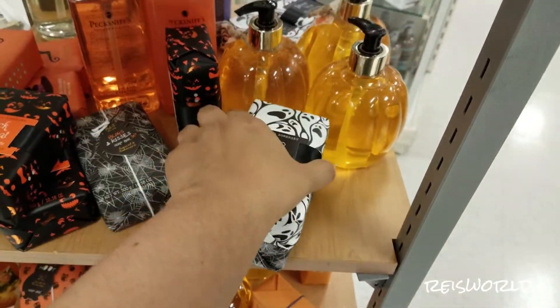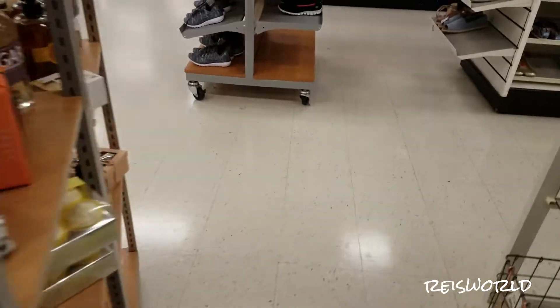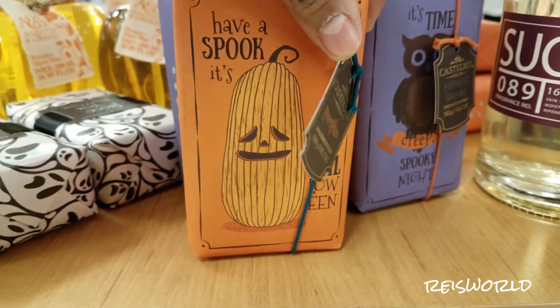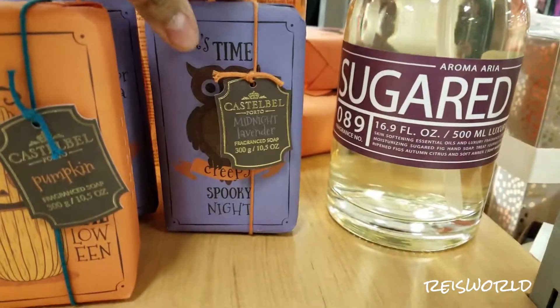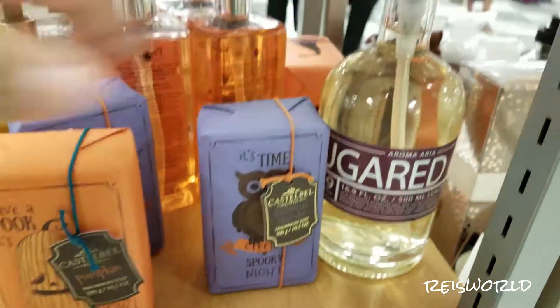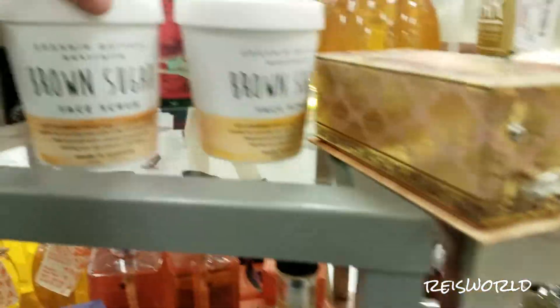Let's see. Harvest pumpkin, harvest pumpkin. Have a spook — it's Halloween, it's time. Spooky night. These are really cute. I didn't even really realize that they have this stuff here. Brown sugar face scrub. Look at this section — this is full of soaps and stuff.